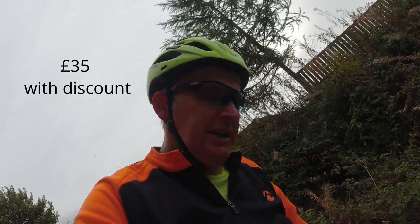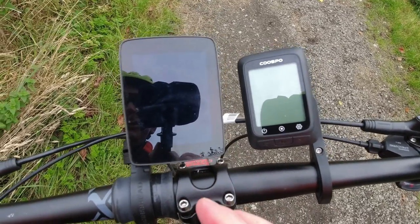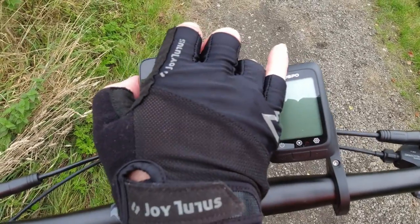Now I'm going to get my Hammerhead Karoo out and put it beside this — not to compare features, because that's not fair given the Hammerhead costs around £300. I want to compare accuracy: speed and distance. I'll do a quick spin down the track. First, let's check startup time — there's the Karoo started, and there's the COOSPO started.